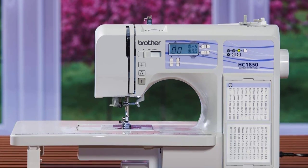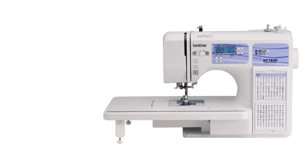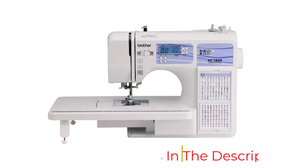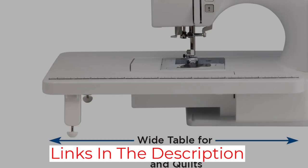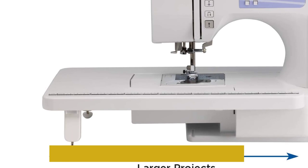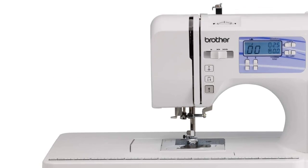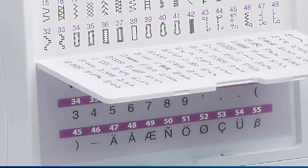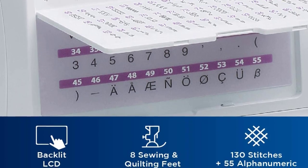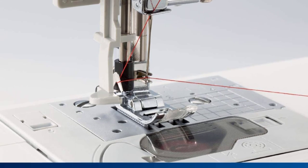If you get stuck on a project and need some help, simply utilize Brother At Your Side — the company's free technical support system, available for life via live chat or phone. Once you have mastered the basic mechanics, take advantage of the machine's 185 stitch options, eight buttonhole options, and expandable table to create the quilt of your dreams. The computerized machine also has a monogramming font, though this may be a feature you don't use regularly depending on your projects.